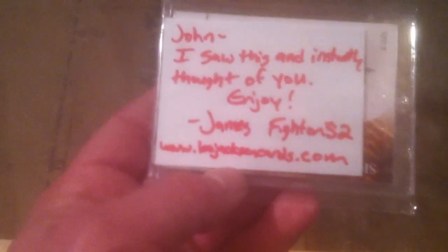The package that prompted this video instead of waiting until the weekend is from JamesFightOn52. James is a great guy — most of you know him. I ended up cutting the end and peeking in and I saw it was a magnetic holder, so I stopped. We're going to reveal this one together. James, I hope you didn't go overboard on this. It has a dummy card on it, so this is good. It says: 'John, I saw this and instantly thought of you — enjoy. JamesFightOn52.'